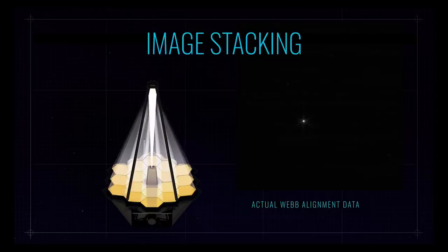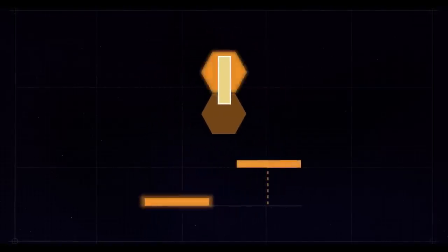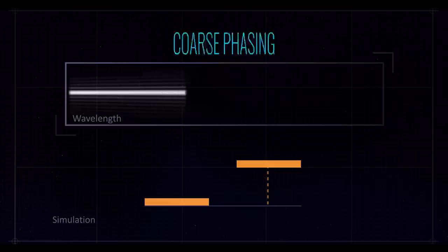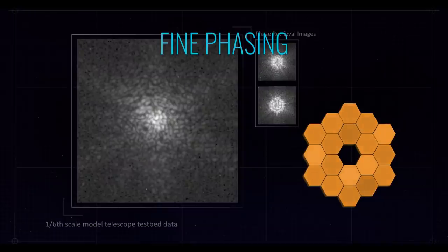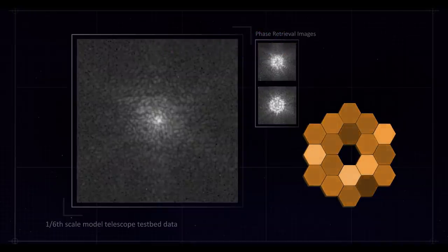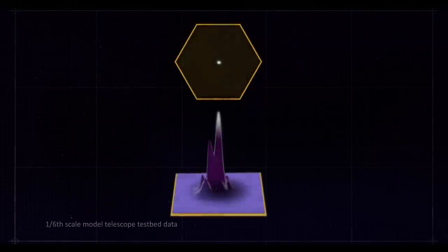NASA said the mirror segments need to be lined up with each other with an accuracy smaller than the wavelength of light — the engineering precision required for that is mind-boggling. And that was still called coarse phasing. What finished now was fine phasing, where minor imperfections were corrected. This will also be done regularly over the lifespan of the observatory.